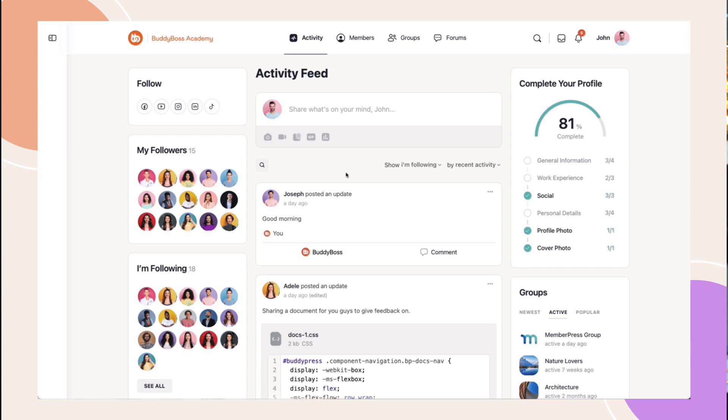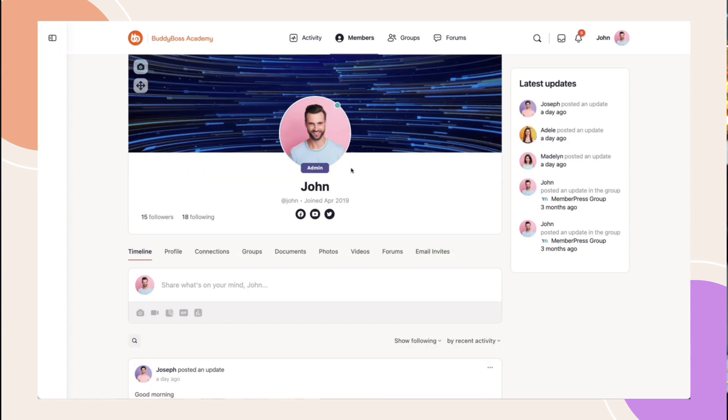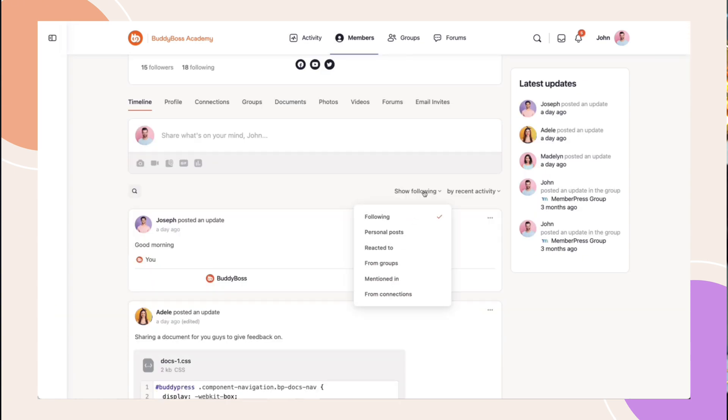We've made UI improvements to our activity and group feed filters, making a cleaner approach whilst also adding the ability to now order posts by recent activity. This takes into account comments and bumps those posts to the top of the feed — a great improvement if you're finding old posts being actively contributed to. In the future, we're going to extend this even further to show relevancy, think more about trending posts, but with a scoring system for posts, comments, reactions, and other considerations like if they're a connection or a follower of you.